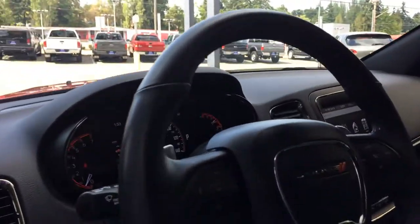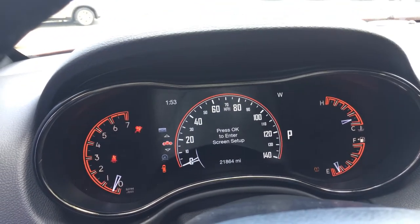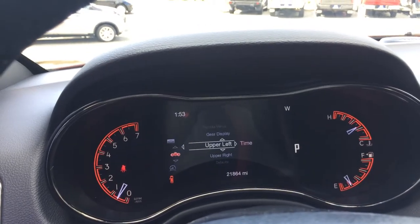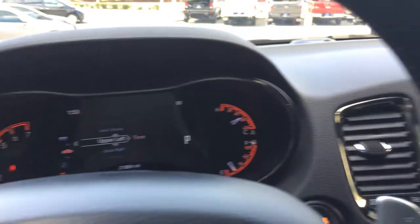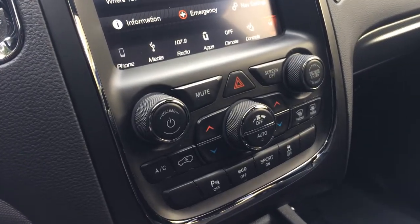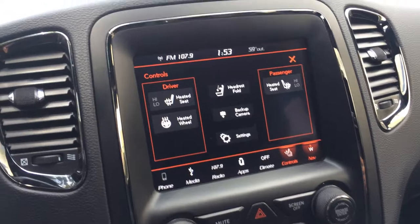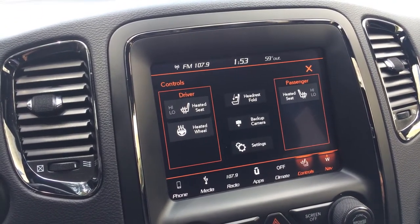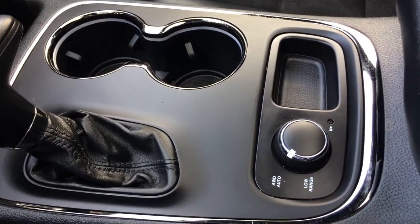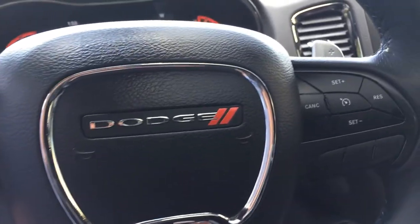It's push button start. You can set up the screen digitally how you want it — navigation, backup camera. Climate controls — you can see heated seats and heated steering wheel. It has the fold-down headrest, backup camera, all the settings. Got the aux down there, USB, paddle shifters, Bluetooth — all the good stuff.